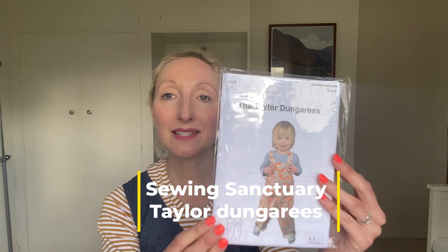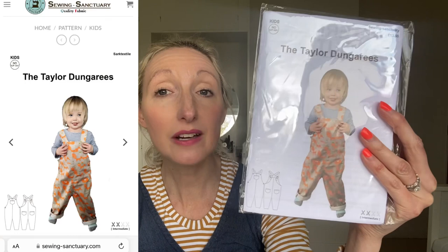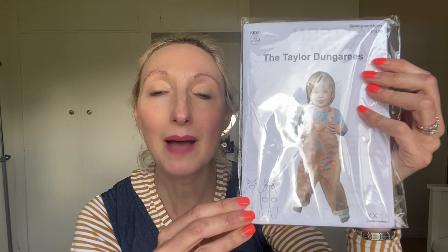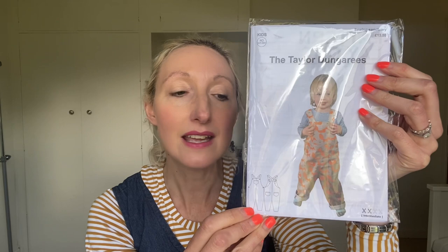Pattern number two I'd like to try at some point soon is the Tailor Dungarees by the Sewing Sanctuary. I actually bought this pattern at the Stitch Festival in Harrogate late last year. It's a lovely pattern available in sizes age three through to age ten. William is two but quite tall, so I think age three will be fine with a little growing room. They're finished with button closures on the straps, a couple of button closures down the side of the hip area, and you can add pockets to the back and a patch pocket at the front.